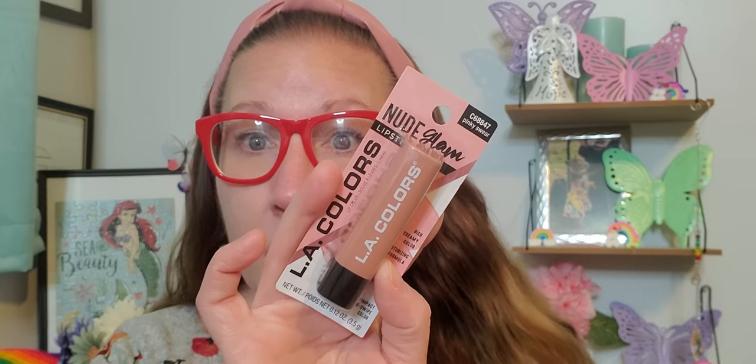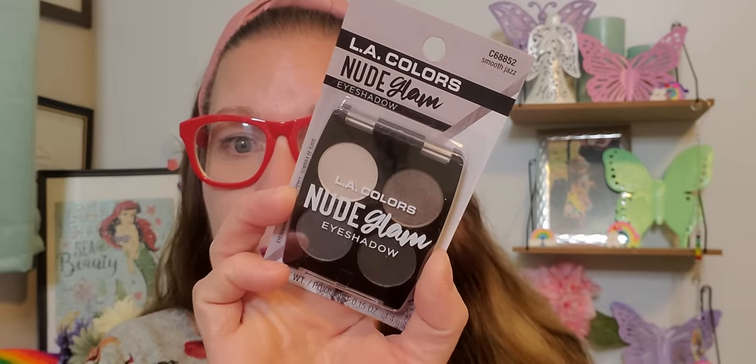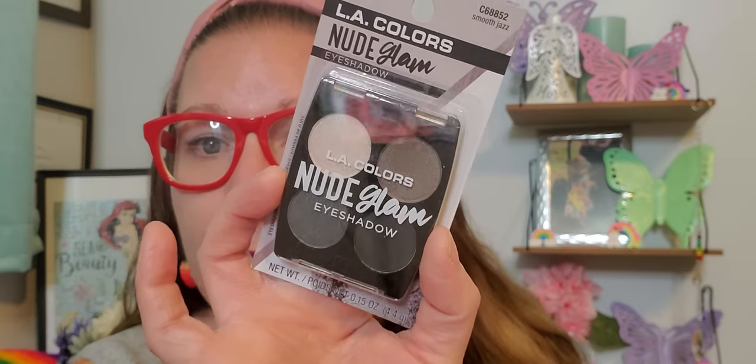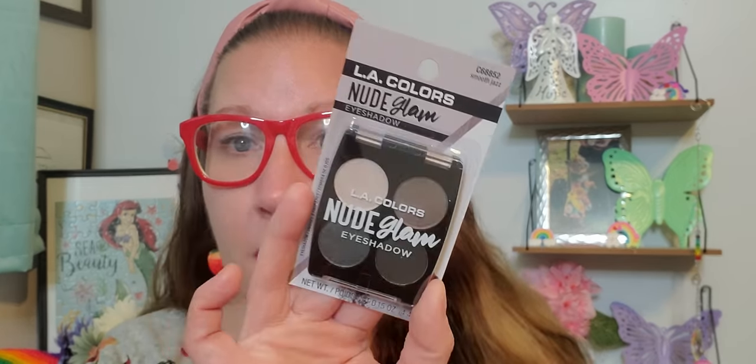At the bottom it says high impact one swipe color, so I hope it's going to show up really prominently with the lip liner. I will be showing that and using that for you guys as well. They had several different palettes to choose from and this one is called Smooth Jazz. I love the charcoal gray in there — that one is my favorite in the whole entire palette. I'll use the rest of them, probably except for the creamy one. This is the nude glam eyeshadow — they had many other pretty lighter colors to choose from too.